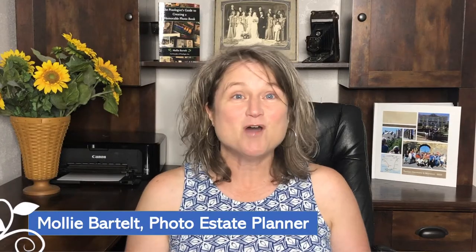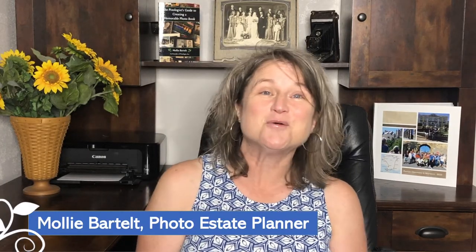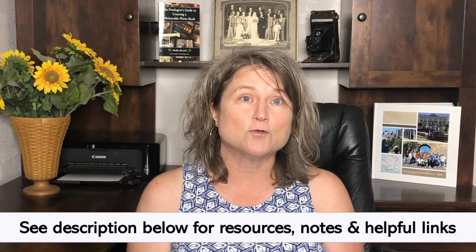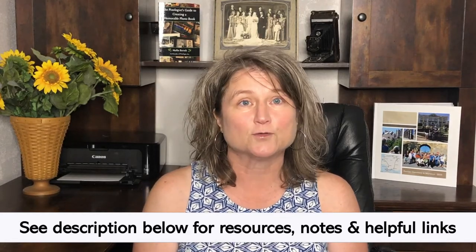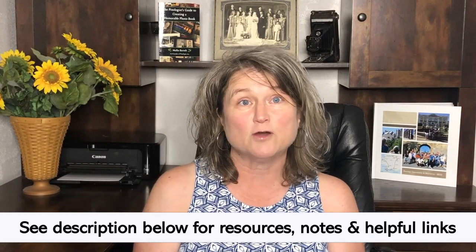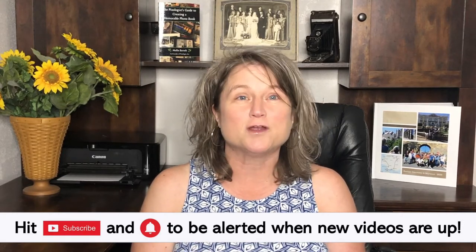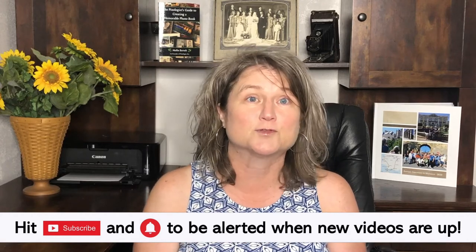Hi, I'm Molly Bartelt, a photo estate planner and the owner of Pixology. We are your go-to experts in motivation and education on photo-saving apps, tools, and software. Definitely check out the notes below if you want to see links and resources to the information I talk about. And if you need inspiration and motivation to keep going on your photo projects, hit subscribe.